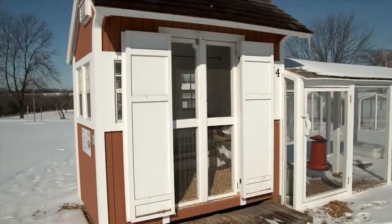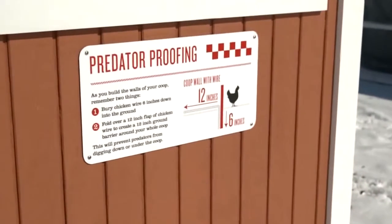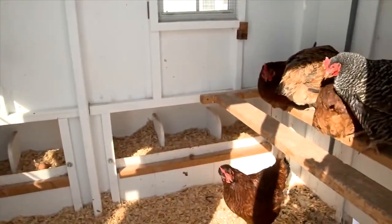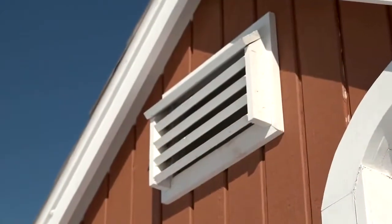We've predator-proofed these coops by placing screens on the doors, windows, and runs. We've used welded wire instead of chicken wire, which can stretch. Also, we buried wire underground to prevent burrowing predators from accessing the run. The coop itself has roosts, nest boxes, and good ventilation during hot and cold weather to keep birds comfortable and healthy.